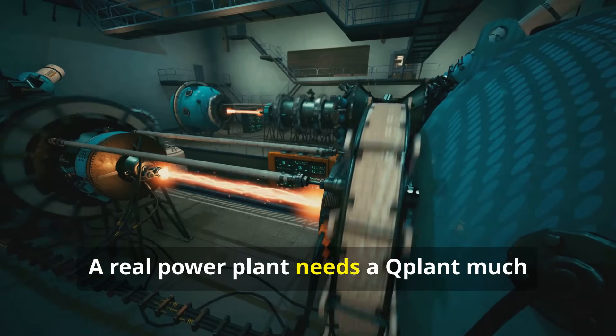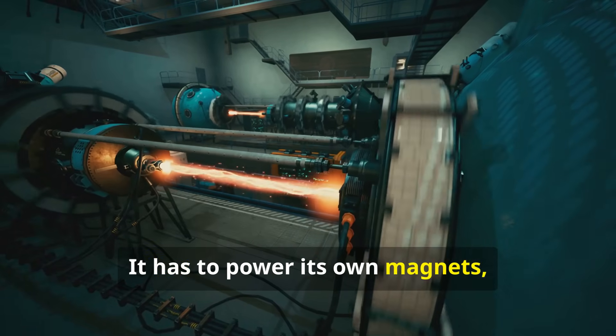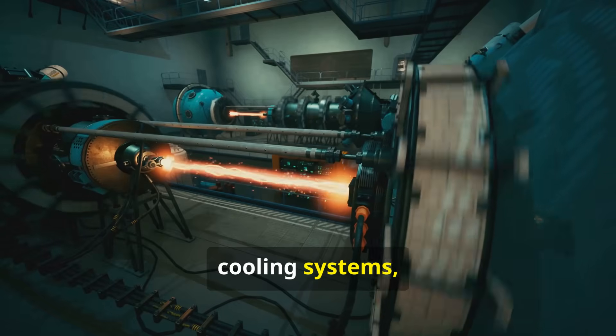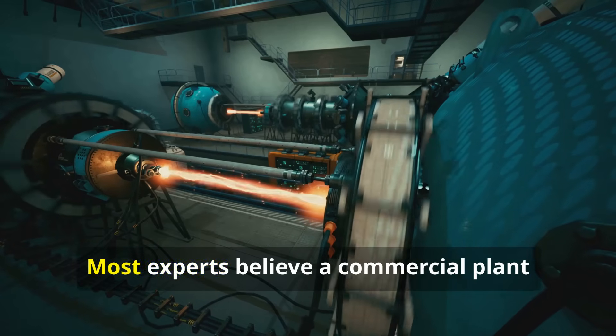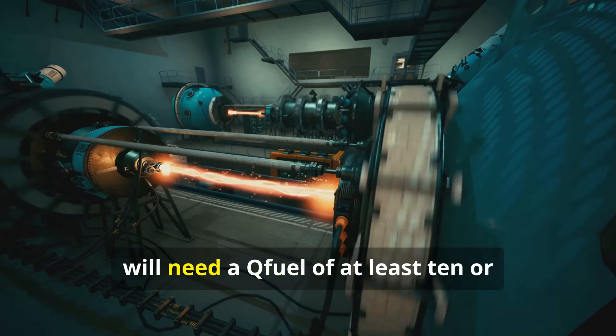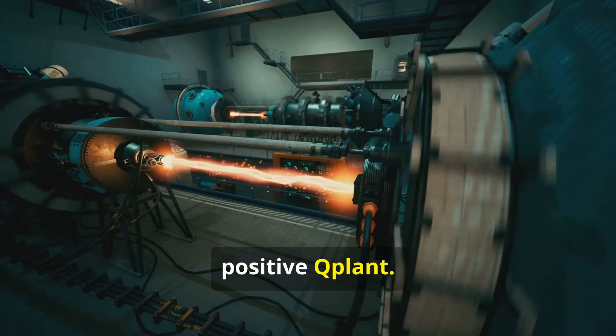A real power plant needs a Q-Plant much greater than one. It has to power its own magnets, lasers, cooling systems, control rooms, and everything else, and still have a large surplus left. Most experts believe a commercial plant will need a Q-Fuel of at least 10 or 20 to have a chance at achieving a positive Q-Plant.